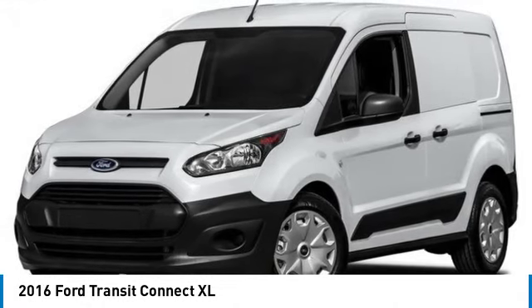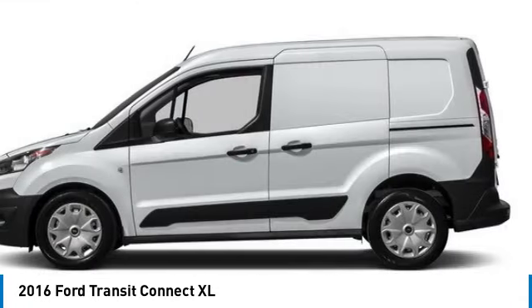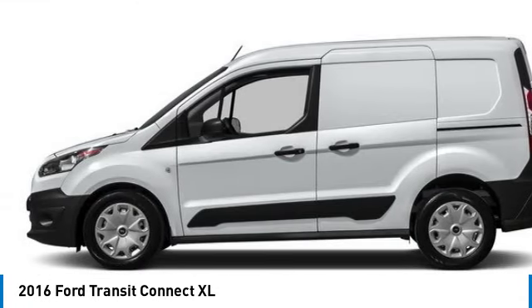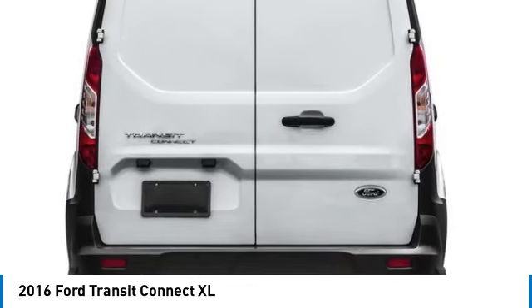Stop by and take a look at the 2016 Transit Connect — Ford Transit, the right size the whole world round. This vehicle has less than 100,000 miles. Here are some of this vehicle's great options.